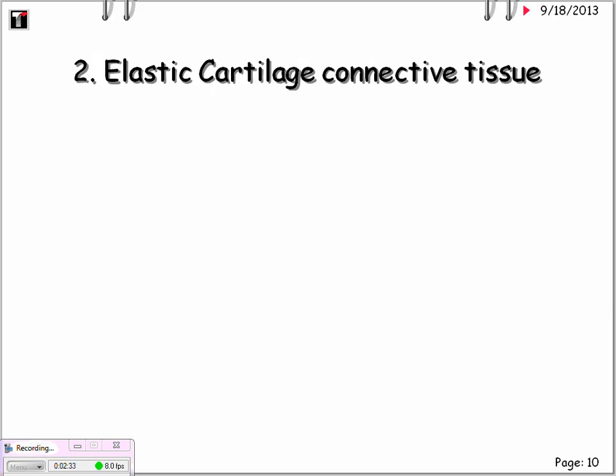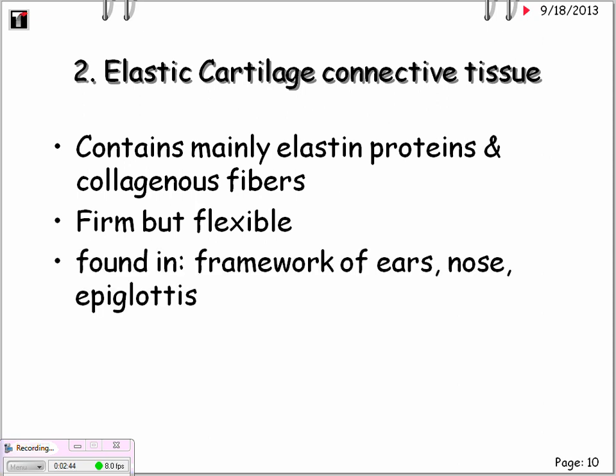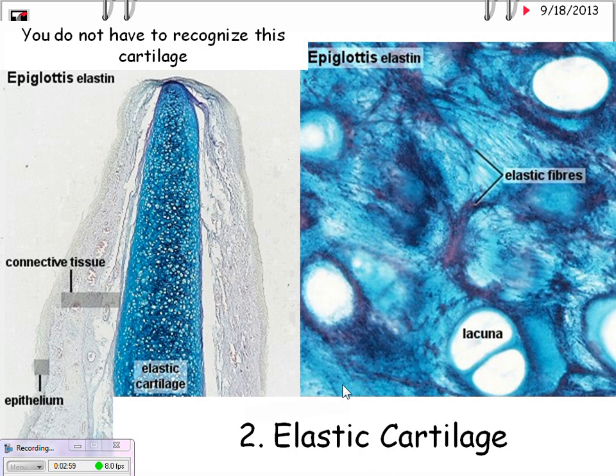Second, we have elastic cartilage. It contains mainly elastin or elastic proteins and collagenous fibers. It's firm but flexible. Found in the framework of the ears — go ahead and flick your ears to feel how much more flexible it is than other areas with cartilage — as well as your nose and the epiglottis. Here is a microscopic sample taken from the epiglottis, dyed another color. You can actually see the elastic fibers. You do not have to recognize this specific type.